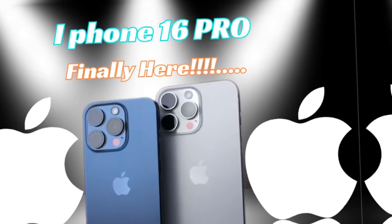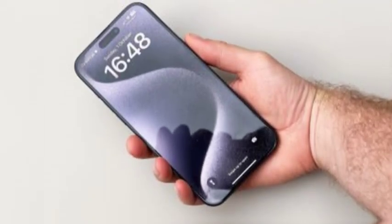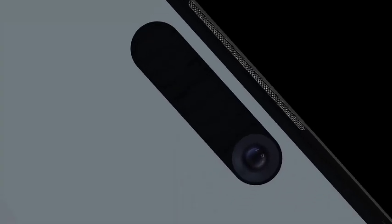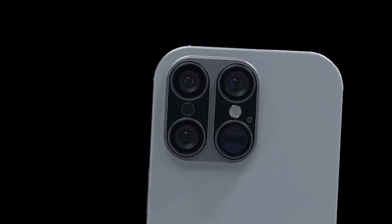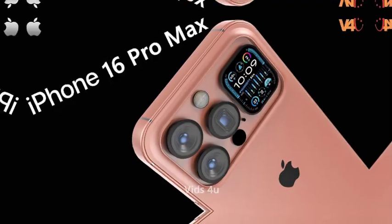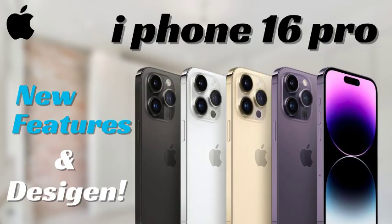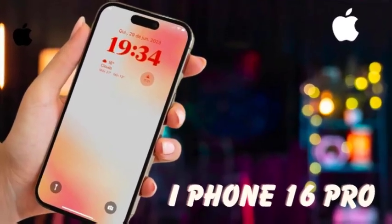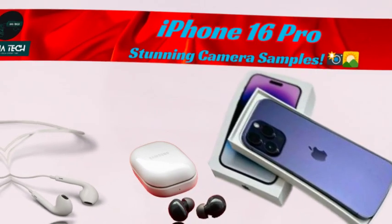Apple has also upgraded the ultra-wide-angle lens, now featuring 48-megapixels, making it one of the most impressive ultra-wide cameras in a smartphone. This lens is perfect for capturing expansive landscapes, large groups, or creative perspectives. The increased resolution means that even ultra-wide shots will retain sharpness and clarity, allowing for more flexibility when cropping or editing photos. With this improvement, users can expect richer, more detailed photos that push the boundaries of wide-angle photography.